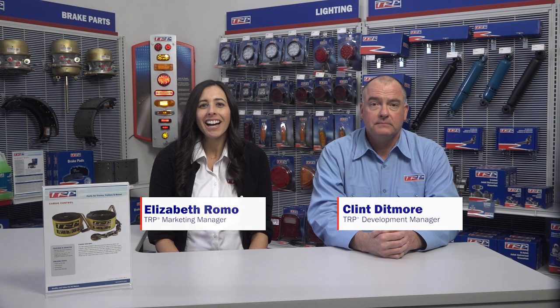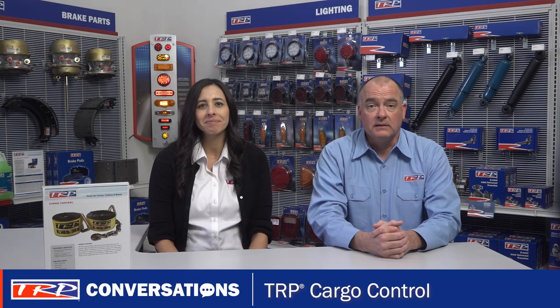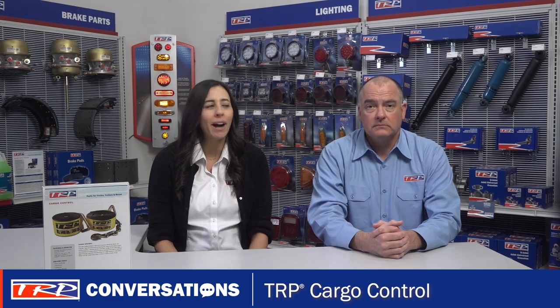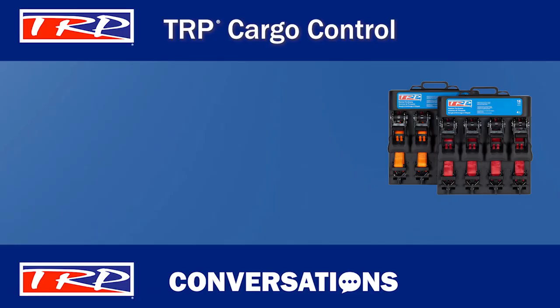Hi everyone, welcome to TRP Conversations. I'm Elizabeth and I'm Clint. What are we looking at today? I thought we'd dive into TRP cargo control products. That's a good idea. In the case that your clients are strapping stuff down, they are going to need these products. That's true Clint, and TRP offers a wide variety of options. Yeah, so let's get right into it.